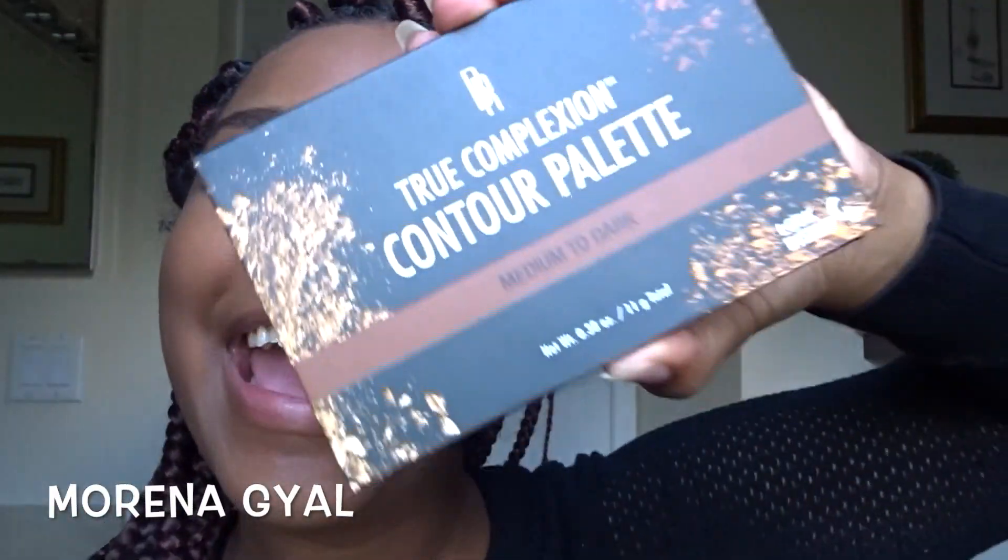Hola beauties! Welcome back to my channel. It's your girl, Morena Girl, and today I'm so excited. This is technically the second thing I'm trying for Black Radiance — I just tried their foundation, the Color Me Perfect liquid makeup. I'll have that video linked if you want to see how that foundation turns out.